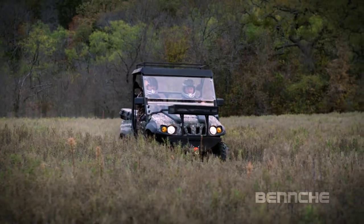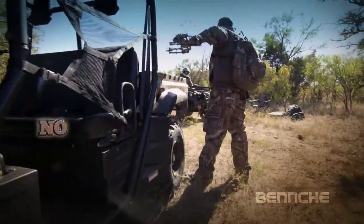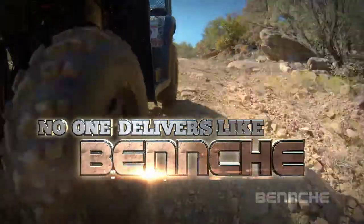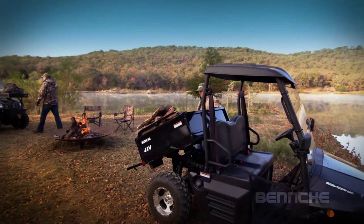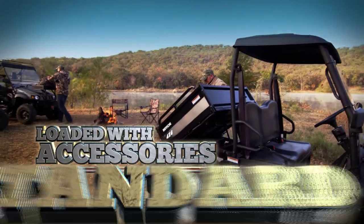When you're on the hunt, reliability is what you need most. No one delivers like Bennche. They have enough room for your gear and venison. More incredibly, they come loaded with accessories. Standard.